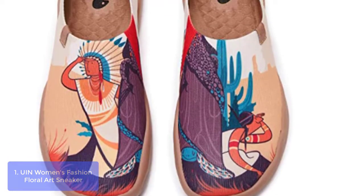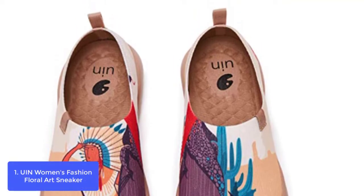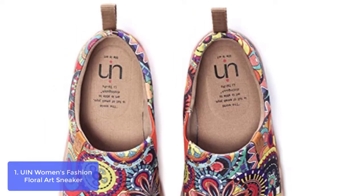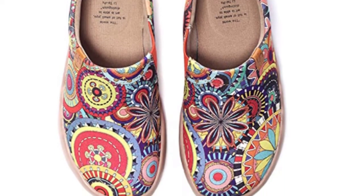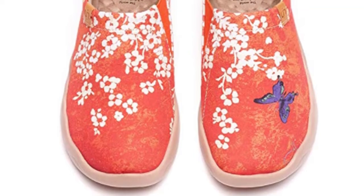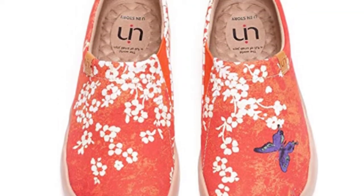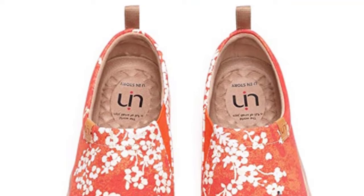List number 1: UIN Women's Fashion Floral Art Sneaker. UIN canvas shoes underline positive feelings related to traveling through colorful and artistic patterns — flowering on the trees, full like a fleecy cloud. A cluster of Sakura sends forth a delicate fragrance of spring. Captured by the charm of cherry, a blue-violet butterfly is lingering and dancing around the blossom.